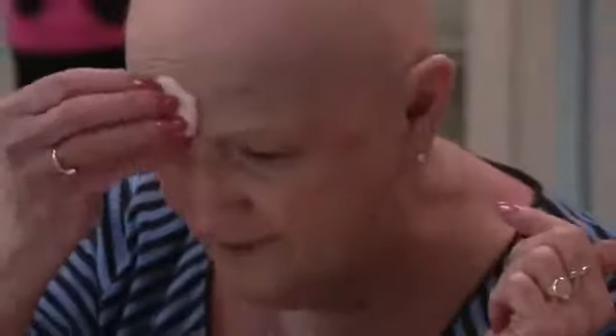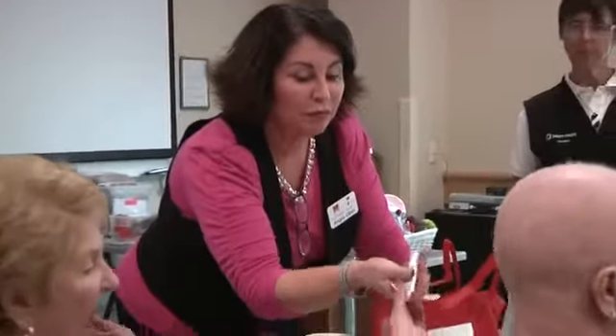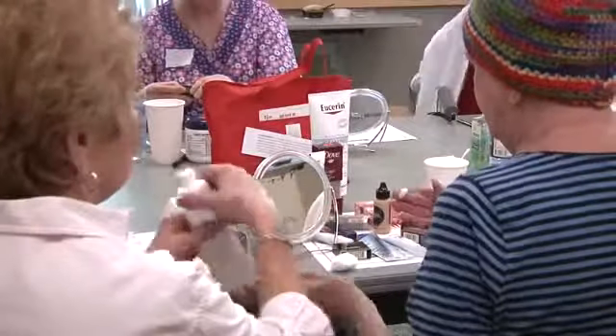The American Cancer Society Look Good, Feel Better program is designed to help improve self-esteem and quality of life for women undergoing cancer treatments. The program is comprised of beauty sessions that, with the help of expert volunteers, teaches the women how to manage their appearance while going through this difficult time.